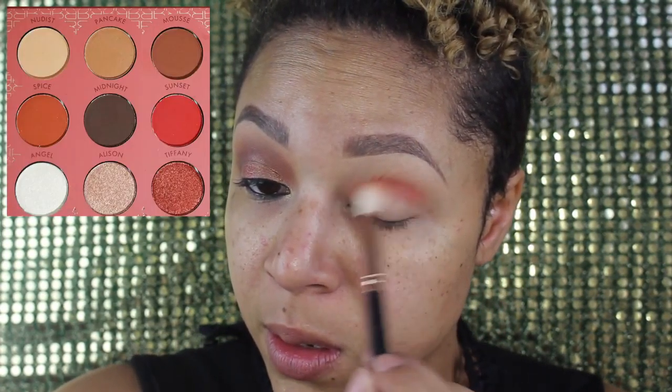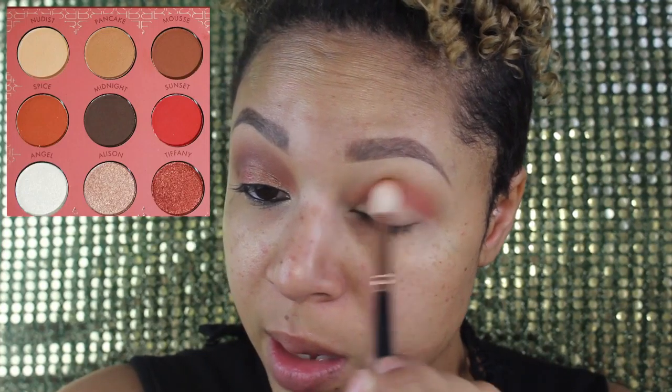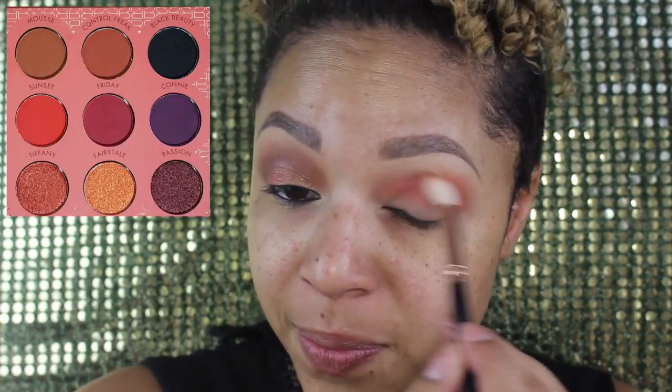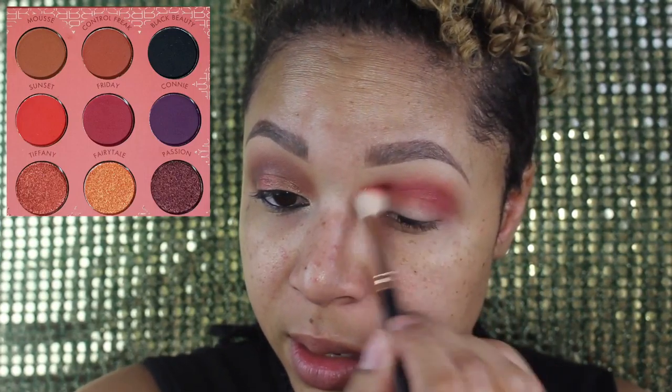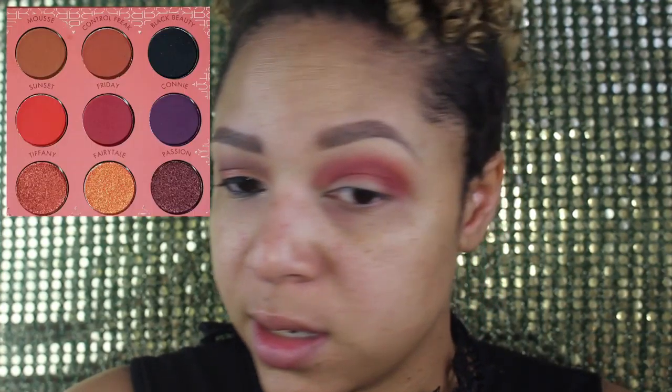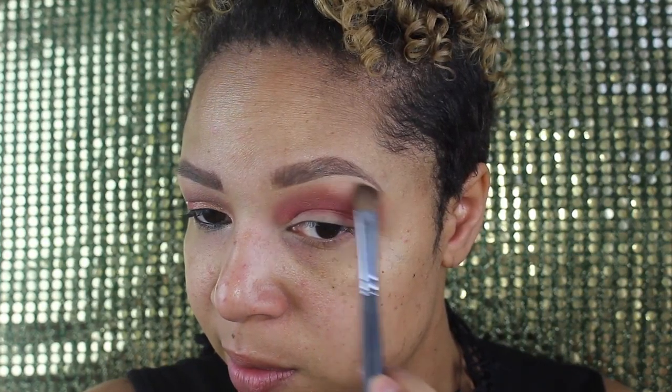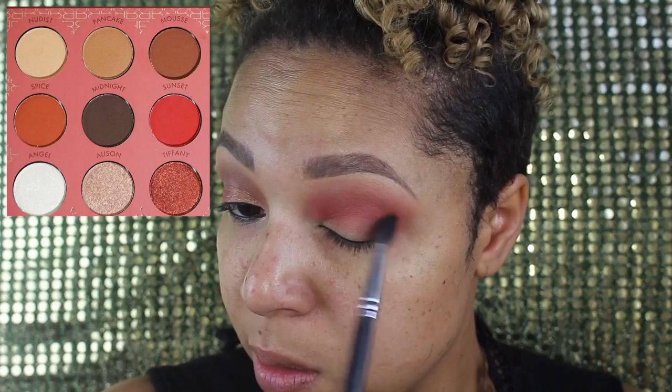Then I'm gonna go in with the shade Sunset and put that on top. Just be as messy as you want with it — it doesn't matter. Then I'm going to take Friday and put that on top of Sunset. Then I'm going to go in with Control Freak and put that above to kind of diffuse the creases. I'm going to take a little bit of Nudist and put that at the brow bone, then dip into Midnight and put that on the outer crease.